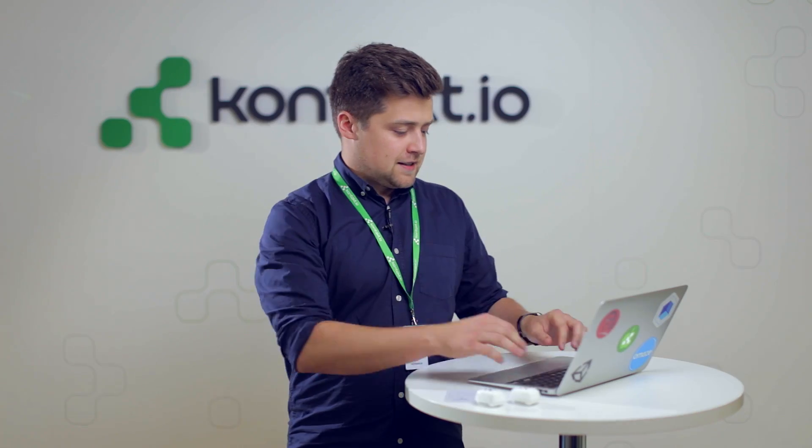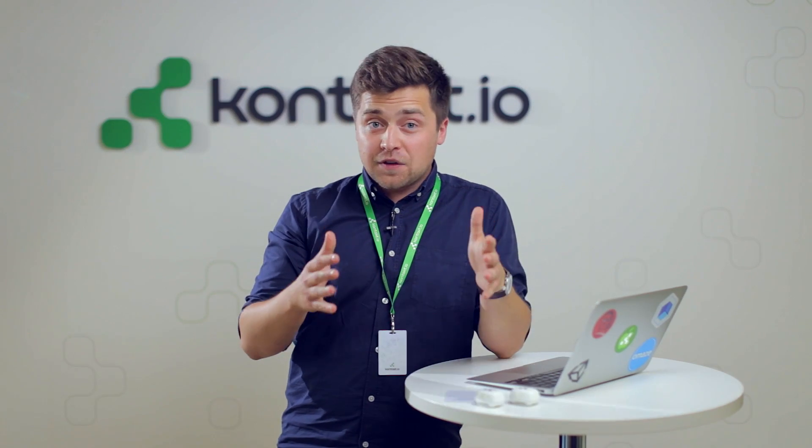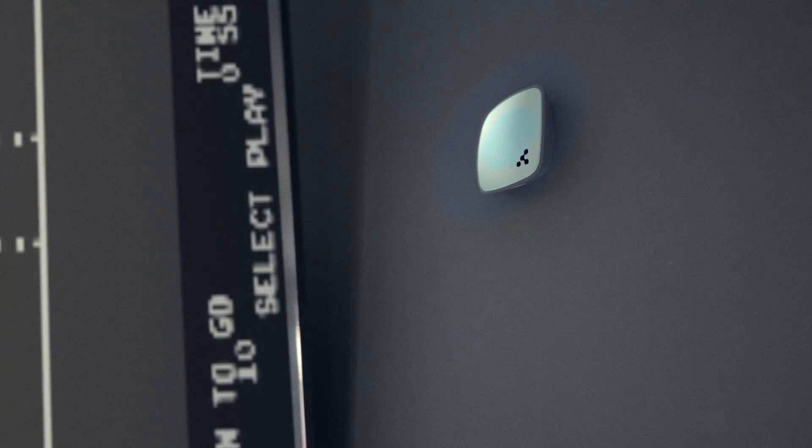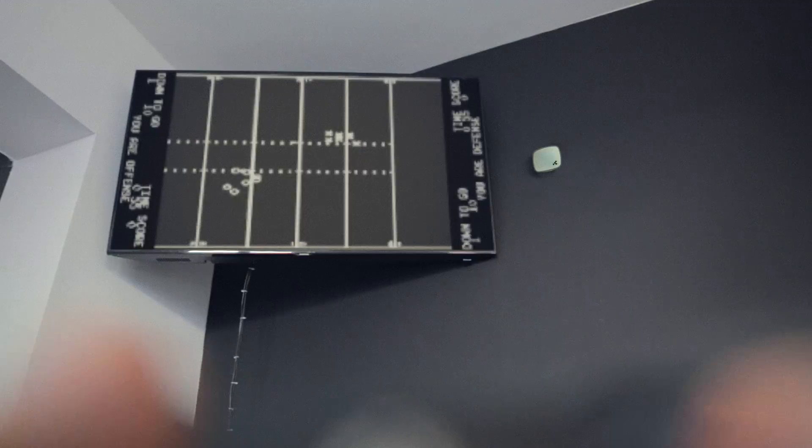I'm a busy guy — in my business there are a lot of moving parts and I need to keep track of them at all times. With the new Contact.io location engine and a device we call the gateway, I can know the precise location and health of all of my beacons.